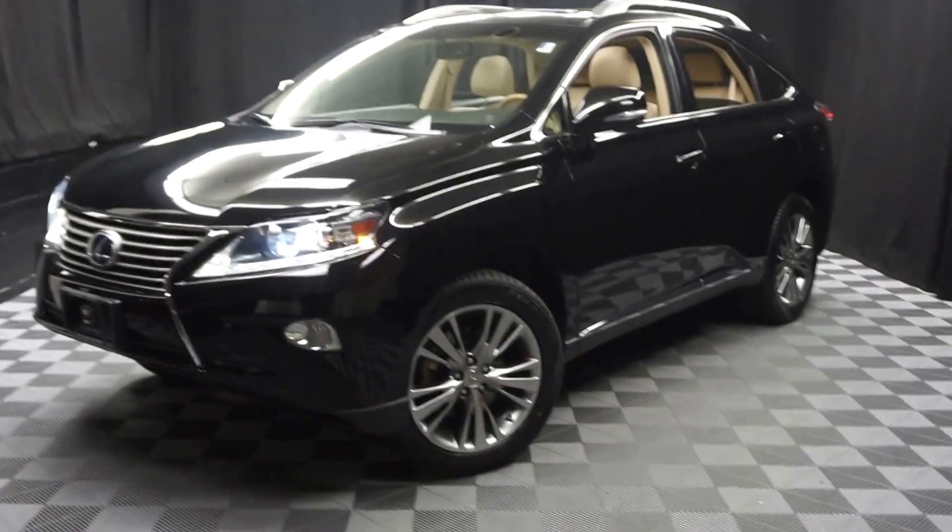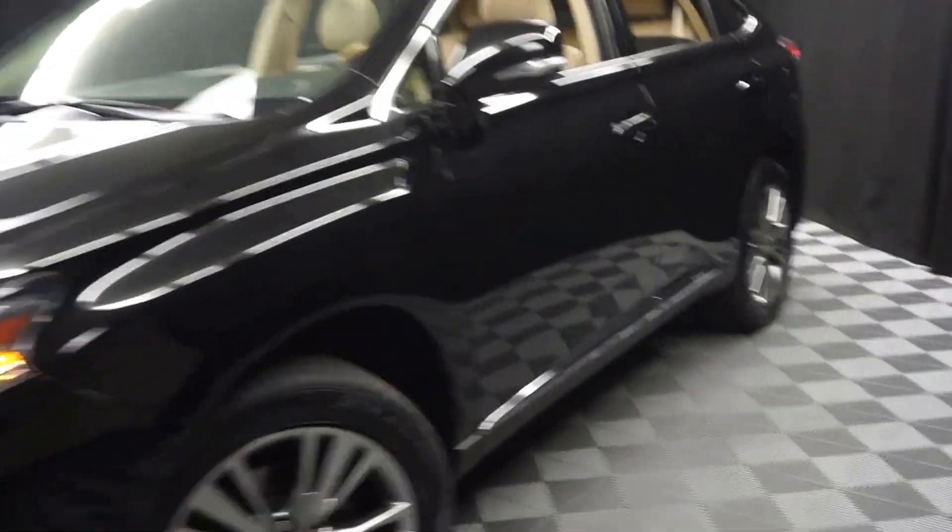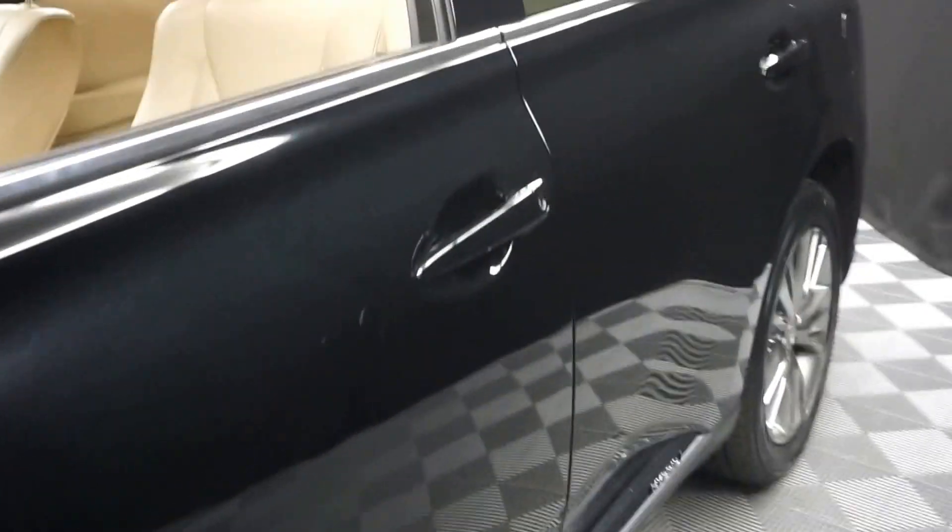Car shoppers, welcome back to Lexus of Wilmington. Just added to our inventory, there's a 2014 Lexus RX 450H.